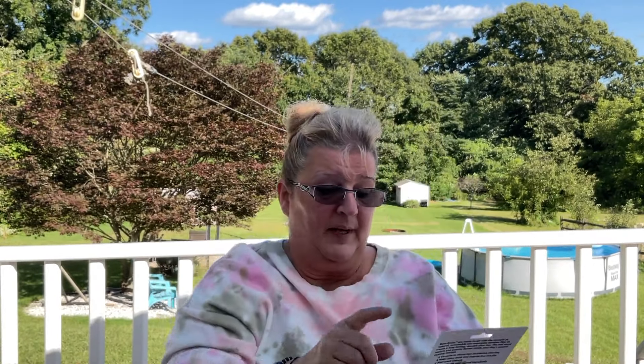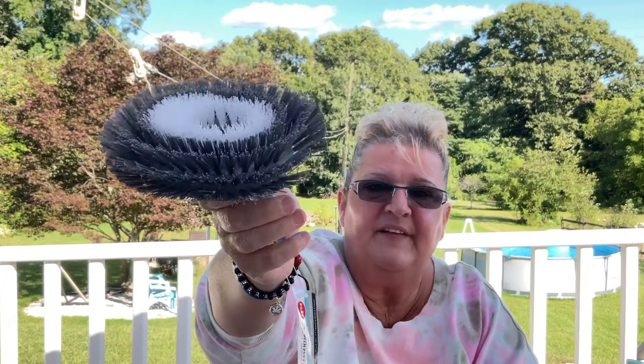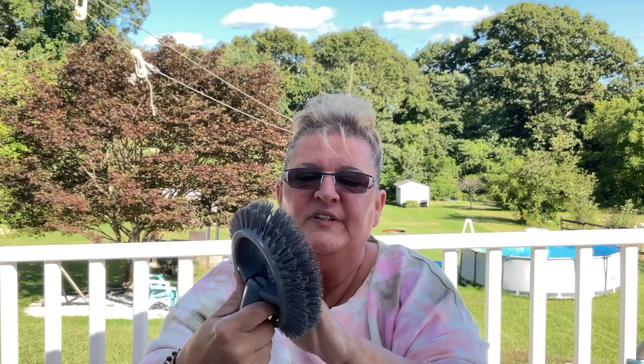I did buy the bamboo bone but not for my grand-dog since she's bigger than 30 pounds. This brush is new — it's an attachment that goes on those poles we buy. It has very hard bristles; I think it'll be great for scrubbing the floor without having to get on your hands and knees. Hopefully that works out.